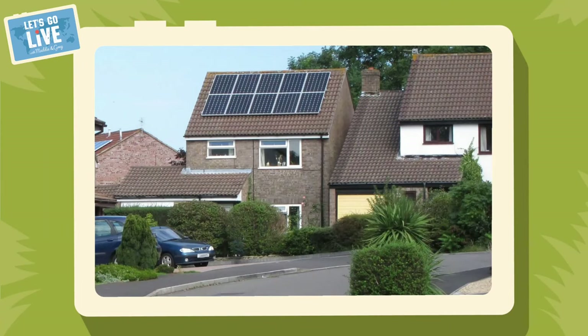Question two: this is a picture of something that captures and converts energy into electricity. Is it A) a hydropanel, B) a wind panel, or C) a solar panel? The answer is C — a solar panel. Solar panels capture energy from the sun and convert it into an electric current. We call it a renewable source of energy because it comes from the sun and doesn't run out.